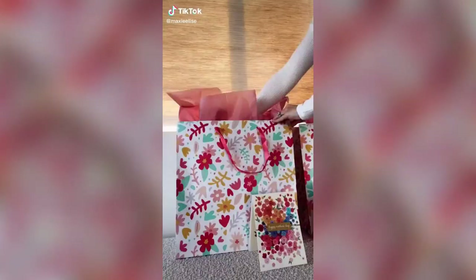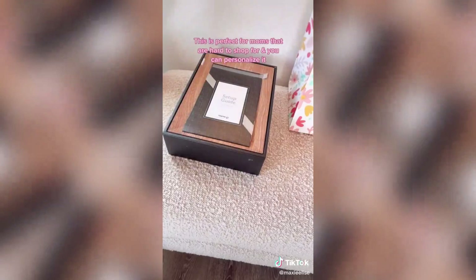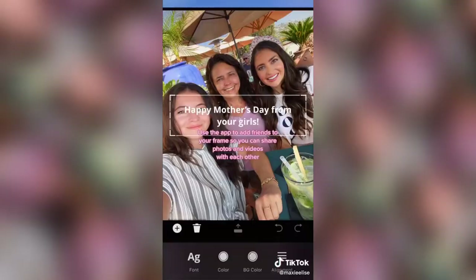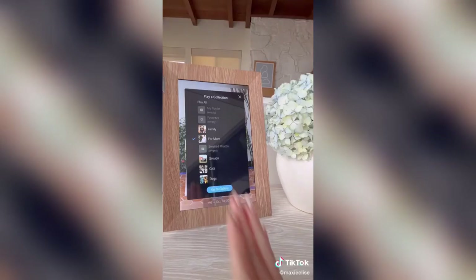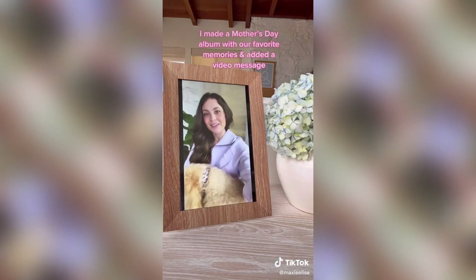I live thousands of miles away from my mom so we aren't getting to spend Mother's Day together, but the NyxPlay digital photo frame is such a fun way to stay connected. You can add friends to the frame and send photos and videos to each other and personalized messages like this one: 'Hi, love. Happy Mother's Day.' I love being able to share memories and moments with each other even when we can't be together in person.